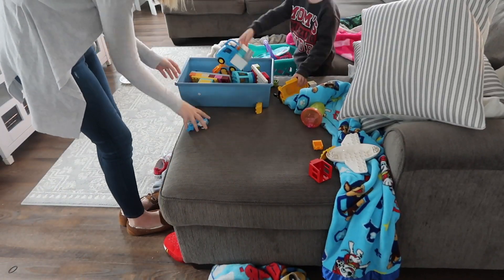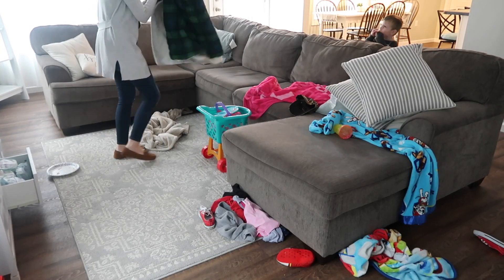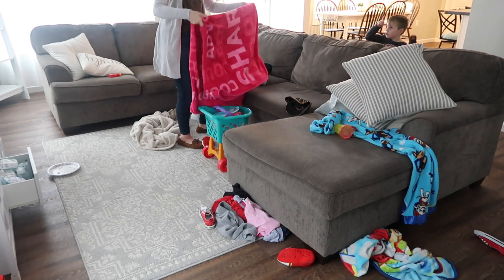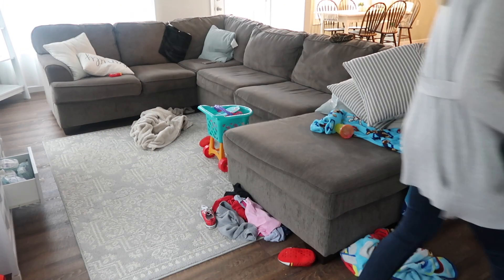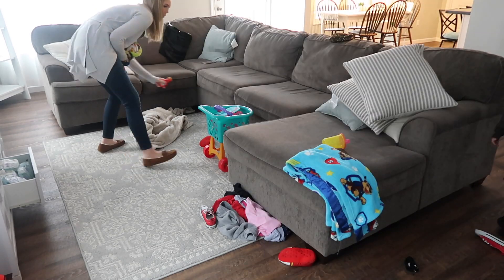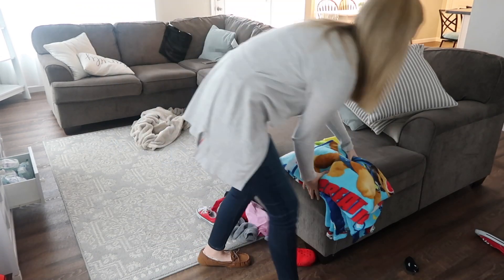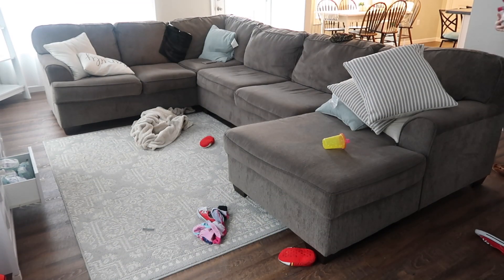Now I'm going to walk downstairs into my living room. This room wasn't really too crazy — there's just kind of toys everywhere and blankets. You guys will always see blankets out in my living room; my kids like to take them all out. I'm just going to quickly pick up the toys, and you'll see my son helping me as well — he's such a great helper. And then I'm going to fold up all the blankets and take out any dishes that might be in there.